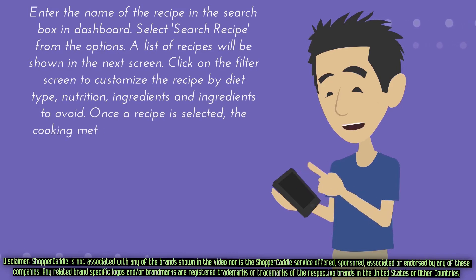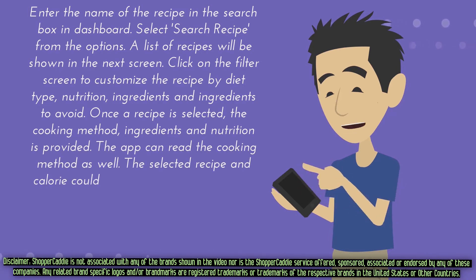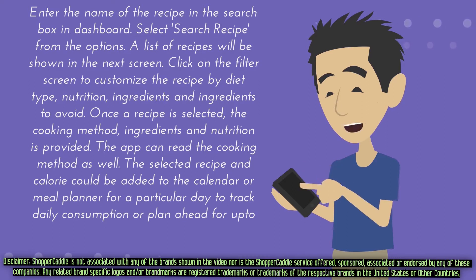Once a recipe is selected, the cooking method, ingredients, and nutrition are provided. The app can also read the cooking method aloud. The selected recipe and calorie count can be added to the calendar or meal planner for a particular day to track daily consumption or plan ahead for up to 30 days.